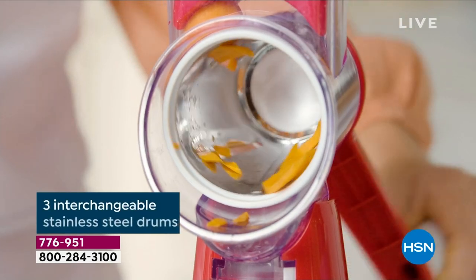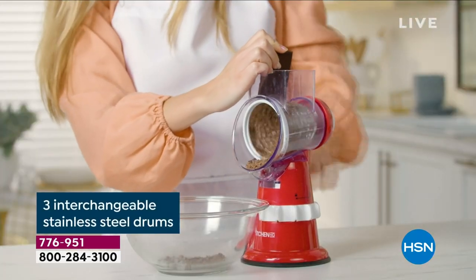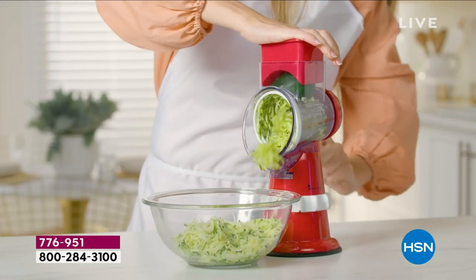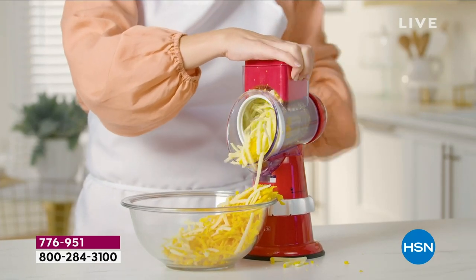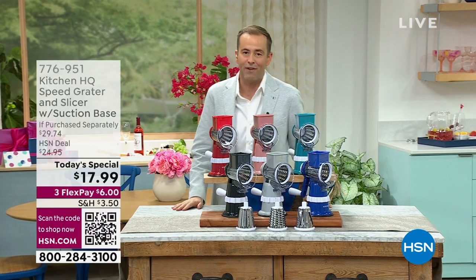This version is brand new — we upgraded everything, including the drums, the quality of the steel, and the effectiveness. So easy, easy peasy. You're going to see pre-recorded demonstrations and live demos and you're going to be blown away. It's a tornado of meats and cheeses, fruits and vegetables, and candies.